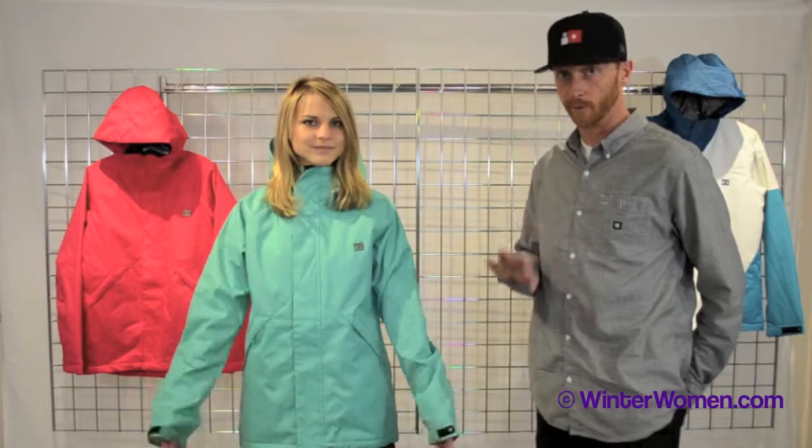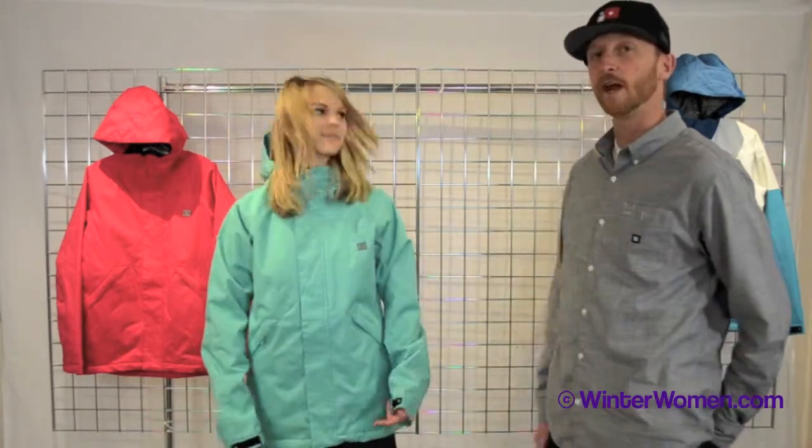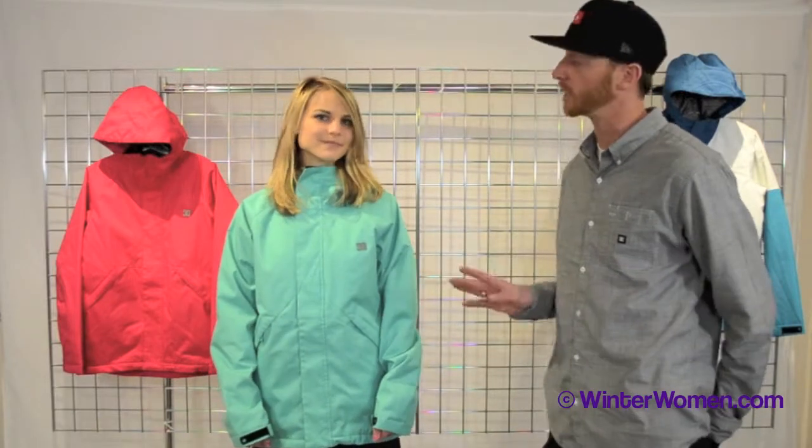Hi, I'm Mike from DC. Welcome to winterwomen.com. Jackie is wearing the Women's Reflect Jacket from DC for this year. It's a great jacket. It's a 5,000 millimeter waterproof breathable jacket, so it will keep you nice and dry. And it's got 60 grams of polyfill insulation, so it's going to keep you warm.